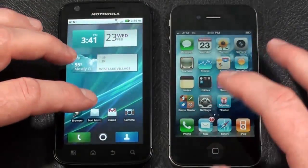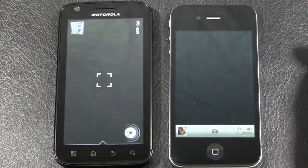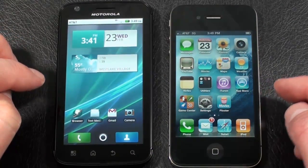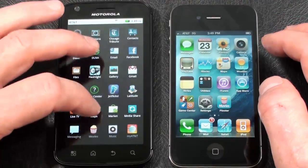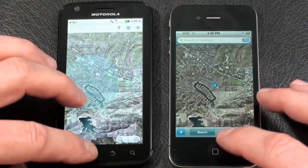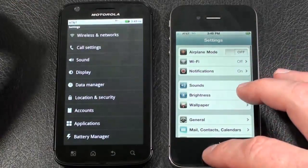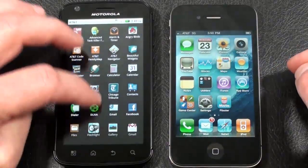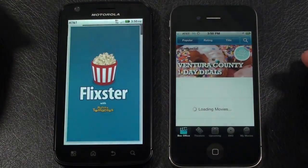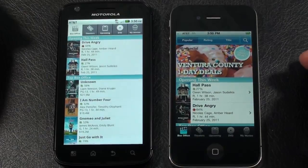Gmail loaded first on the Atrix 4G. Camera — that was actually the Atrix 4G as well; the camera seemed to open earlier on the iPhone 4, but it wasn't ready to shoot. Let's try Maps — I believe that was the iPhone 4. Let's try opening Settings on both — that was definitely the Atrix 4G. And let's go to Flixster — that was the iPhone 4, by a lot. Let's see who can handle loading the movies best.